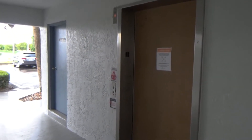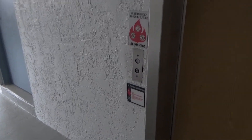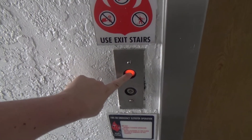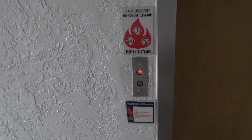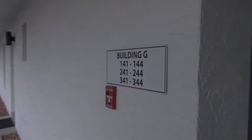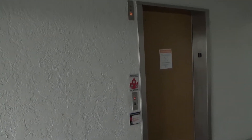This is going to be another elevator at another building at the Park Shore Resort, and we got another West Coast Payne elevator. This is building G and building H. And here it is.